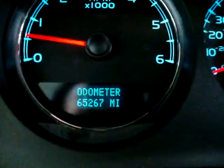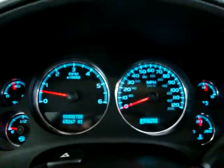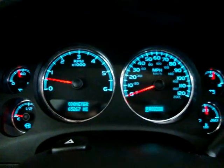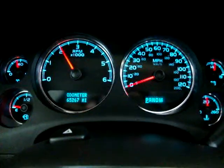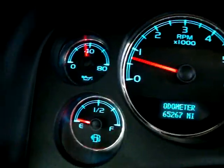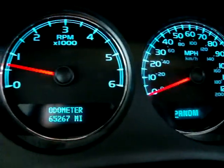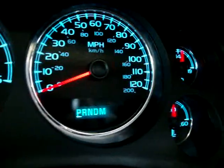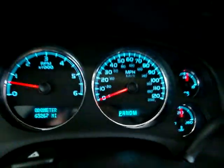The car has 65,267 miles. It's running right now — keep an eye on the tachometer. I'm revving it simply so you can see the car is running and there are no check engine lights, no airbag lights, no ABS light, no service engine soon, no tire pressure monitoring fault, or anything like that. Everything is working perfectly.